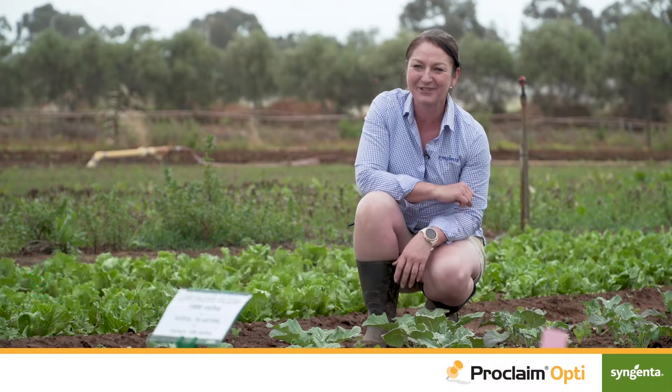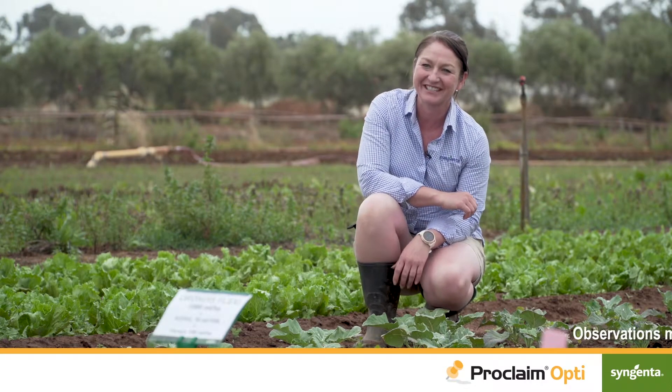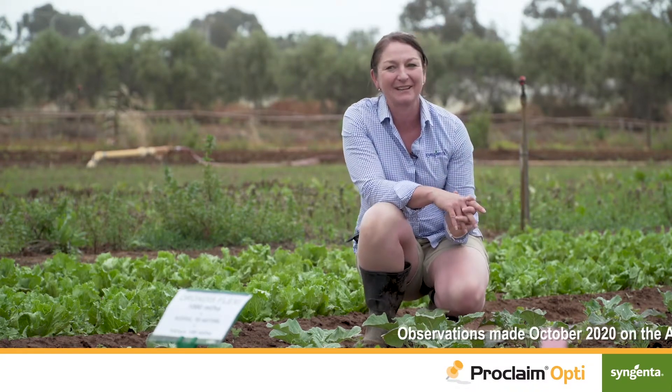Hi, I'm Brandi Rawnsley, Technical Services Lead in Horticulture for Syngenta. This is our Grow More demonstration site on the Adelaide Plains.